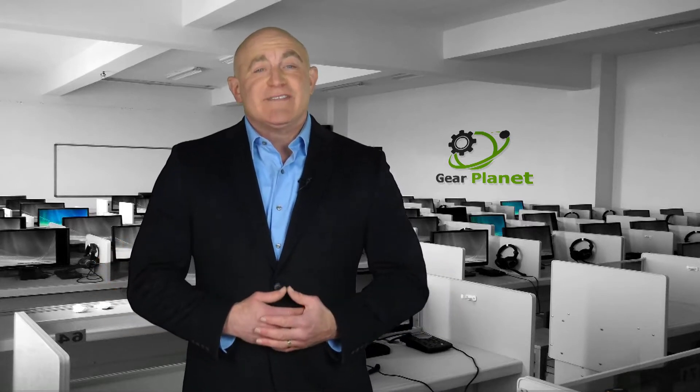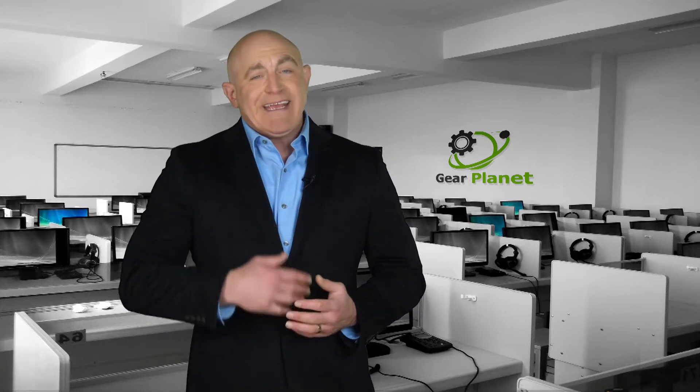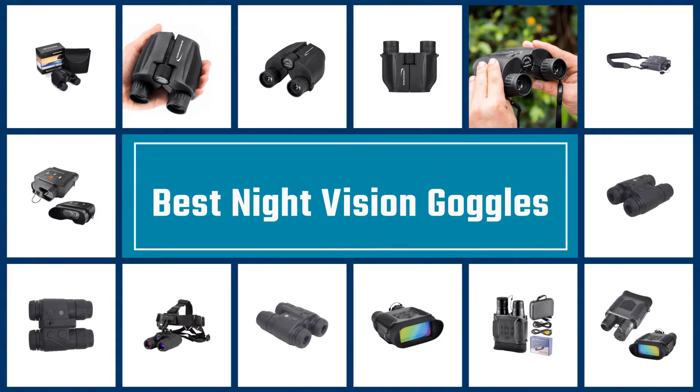Hello everyone and welcome to today's video. We'll be looking at the top five best products that you can buy this year. Through extensive research and testing, we put together a list of options that meet the needs of different types of buyers, so whether it's price, performance, or a particular use, we've got you covered. For more information on the product prices, we've included links in the description box below. Here we present the five best night vision goggles — let's get started with the list.